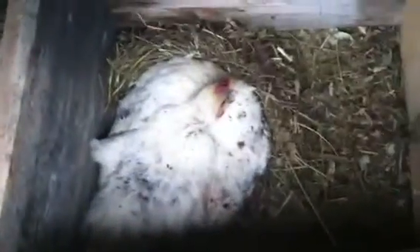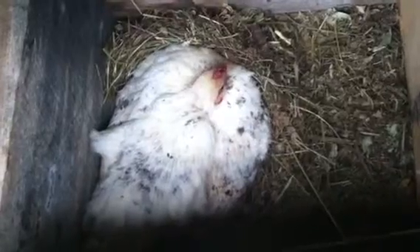I have a hen sitting right here on about nine or ten eggs. Then over that one over there — you can barely see her. She's the younger hen. I think she's sitting on about eleven.